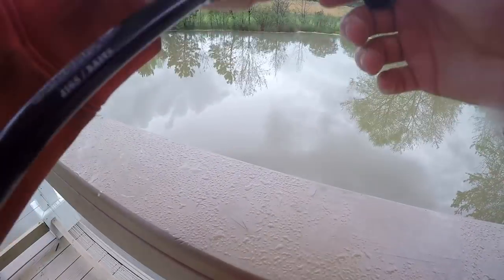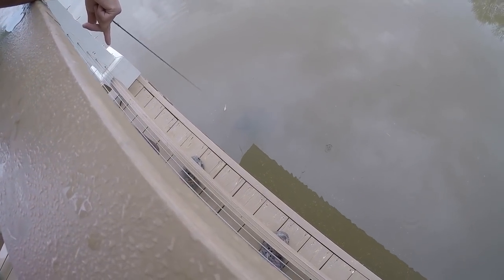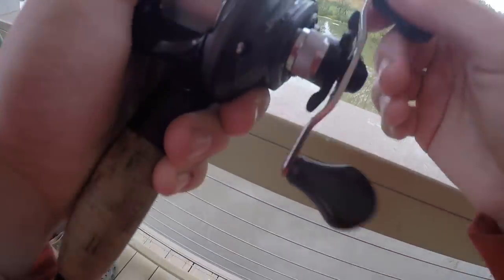Holy crap — look down. Oh my gosh, look at this thing guys. That thing got big. We were snorkeling with that thing at one point. How many pounds do you think it is? He's like 30, 40 pounds — about a 40-pound snapping turtle right there.